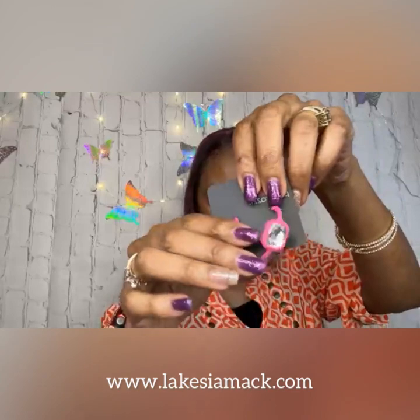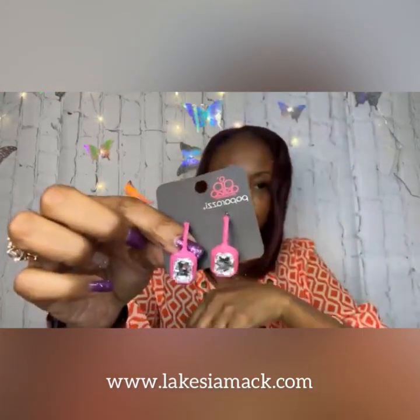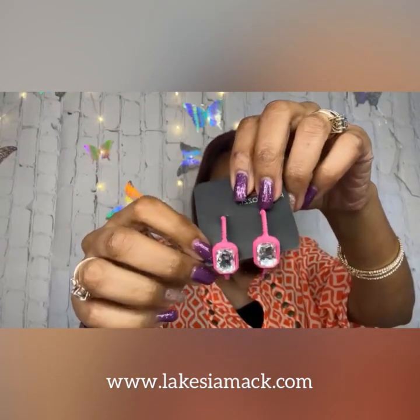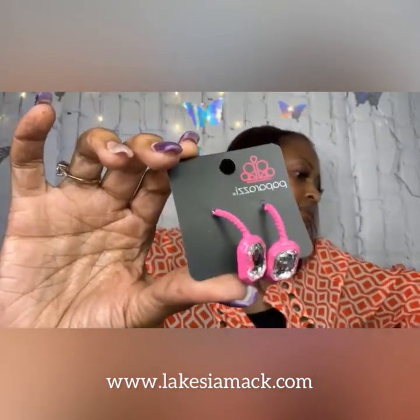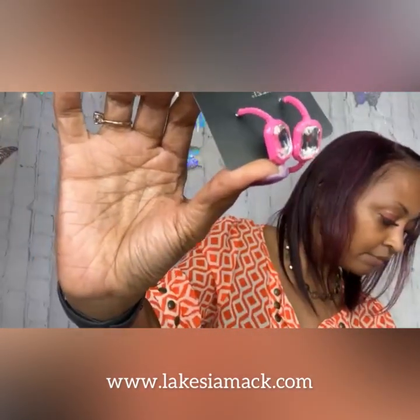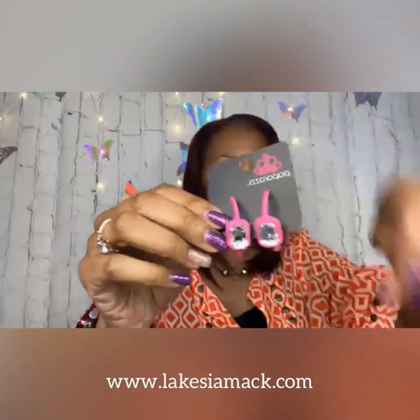Then we have number six, which is a beautiful unique pair of earrings — this is the Call Me Trendy in pink. We have textured metal in a vintage pink shade that curls around the ear, and there's an emerald cut white gem that really stands out. It is a larger earring but very lightweight. This is definitely a different earring if you're looking for something different. I do have something coming up later that it will match with.